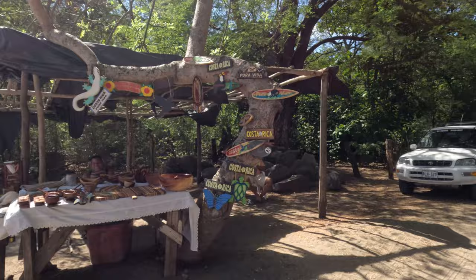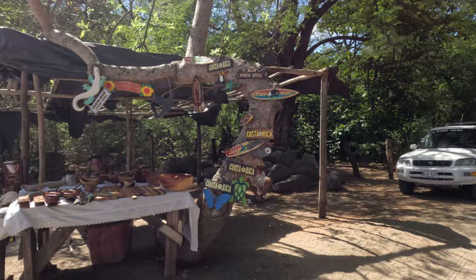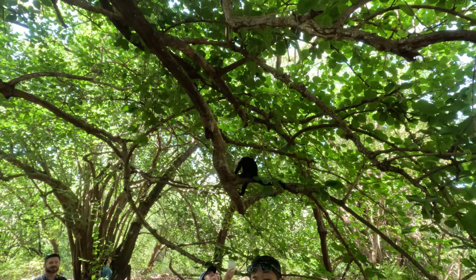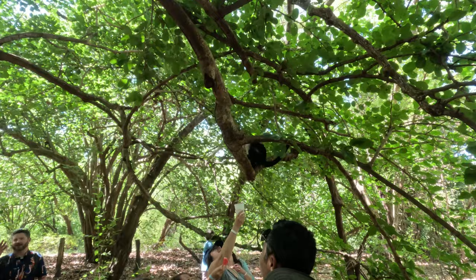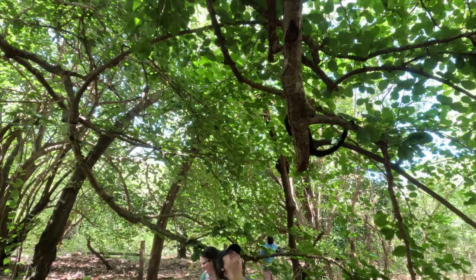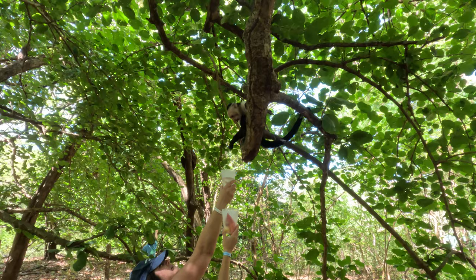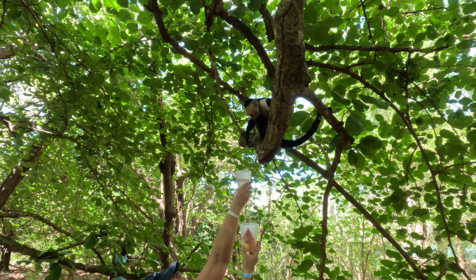Here is one of the local vendors on the beach selling craft items — I picked up a wall hanging there, which was great. Walk about a hundred yards and make a left into a clearing path, and you'll be in the area where there are just a ton of monkeys. Many people bring cups of fruit or water from breakfast — the monkeys seemed really thirsty and interested in the water when we were there.